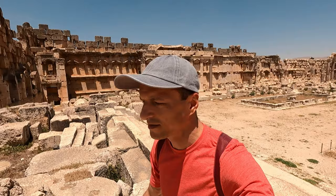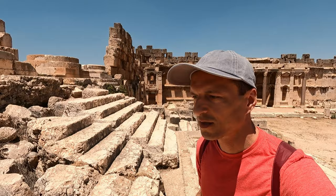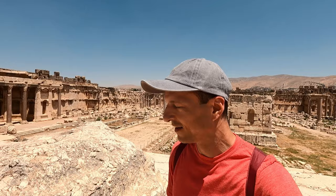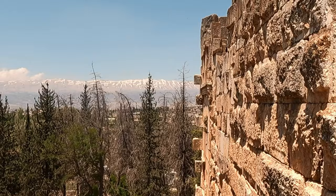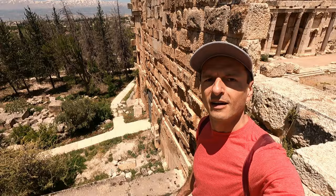I'm actually a bit surprised about the size of the stairs here — they seem very similar to stairs we use today. A lot of times at old historical places the steps are so much bigger, but these are quite normal. Oh my god, you can see the mountains! From here we can get an idea of the scale. When we're walking here, we're not even on the ground level — it goes way down there. I don't even know how tall this thing is. It's enormous.